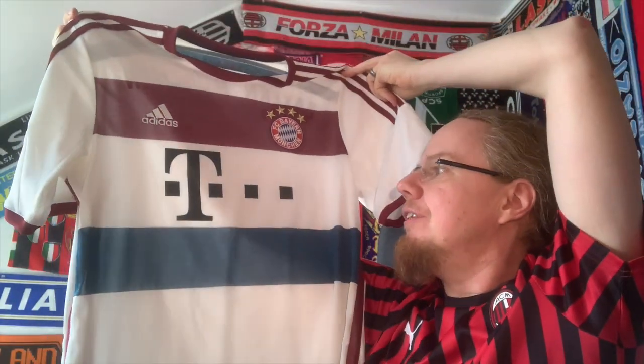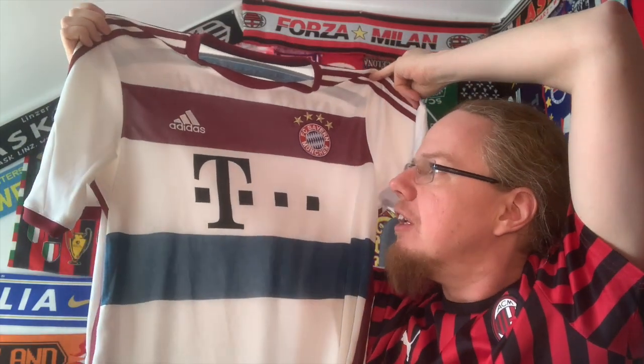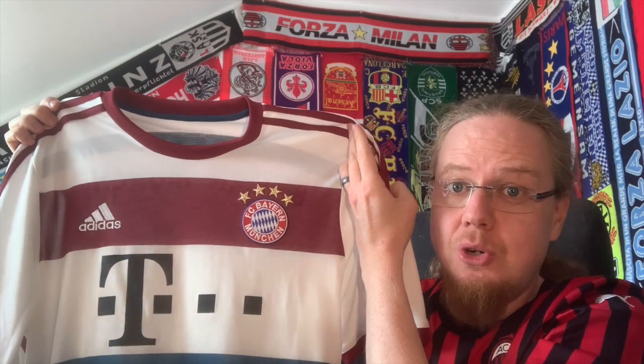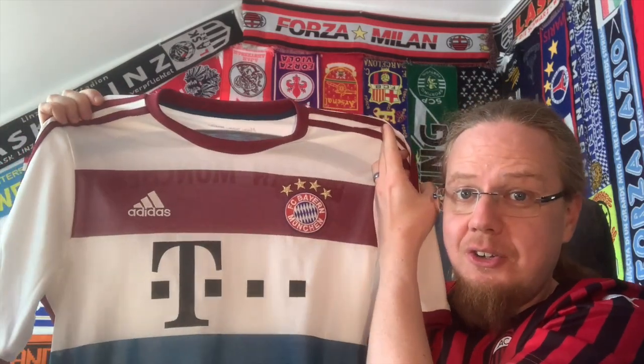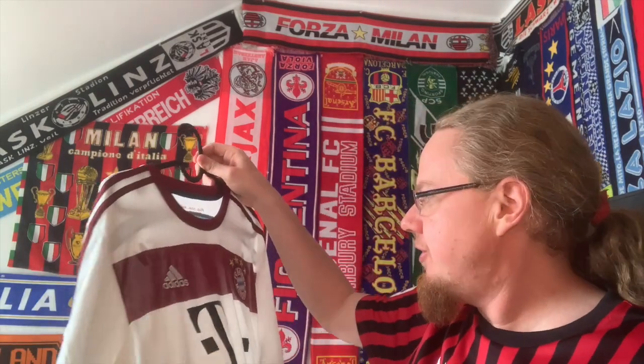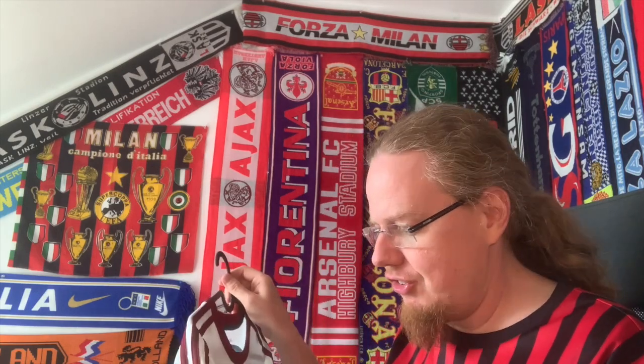In the 2023-24 season, Bayern have a white home jersey with red sleeves, so I decided to use this one as a stand-in for the new home jersey, even though the red is a little lighter on the new one. It has a blank back, worth noting. Also, the previous owner was a smoker, so this jersey will be washed very quickly and hung out to air to get the smell out, which is a bit annoying.